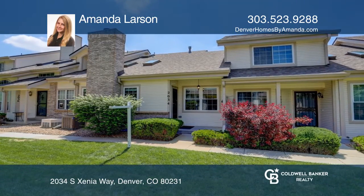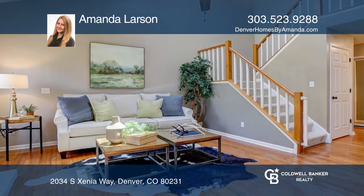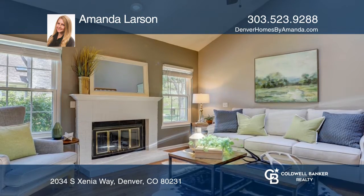This Southeast Denver townhome is super close to the Highline Canal Trail. This well-kept two-bedroom home features a living room with skylights and a cozy fireplace.